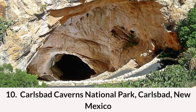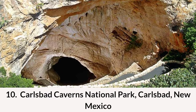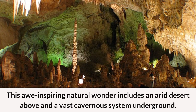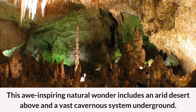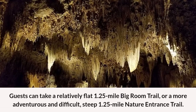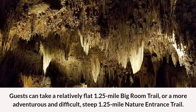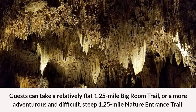Rounding out our list of the top 10 places to visit in New Mexico at number 10 is Carlsbad Caverns National Park in Carlsbad, New Mexico. This awe-inspiring natural wonder includes an arid desert above and a vast cavernous system underground. Guests can take a relatively flat 1.25-mile Big Room Trail or the more adventurous and difficult 1.25-mile Natural Entrance Trail.